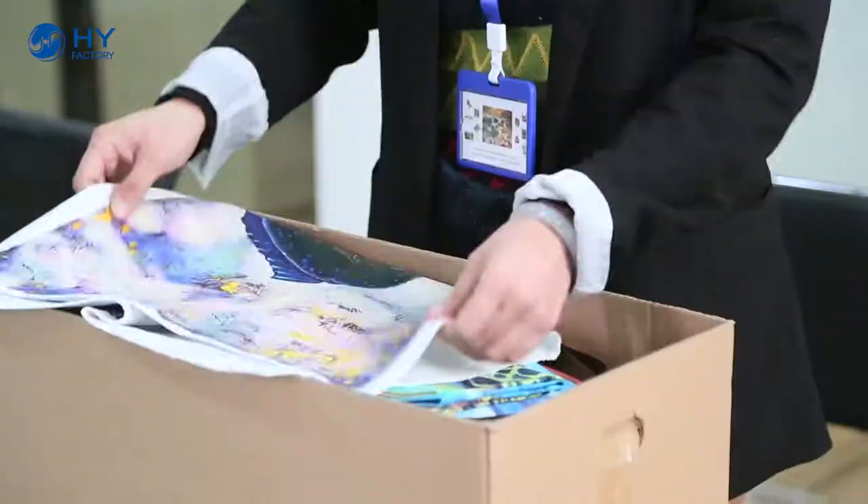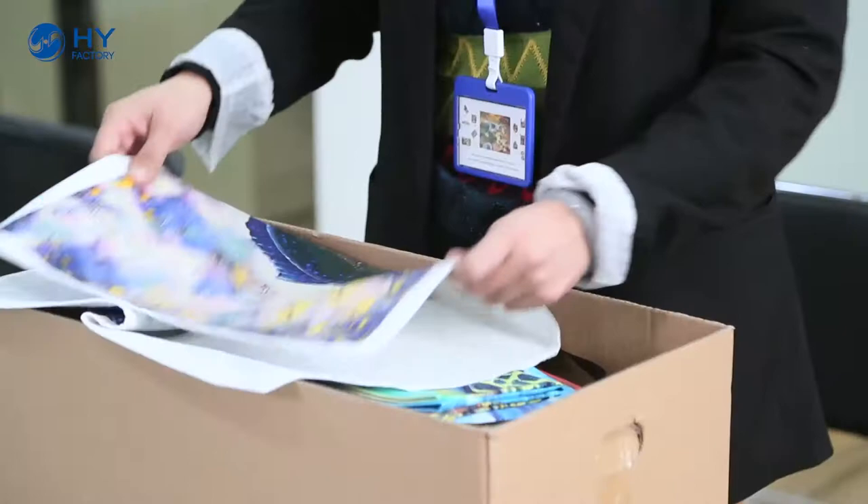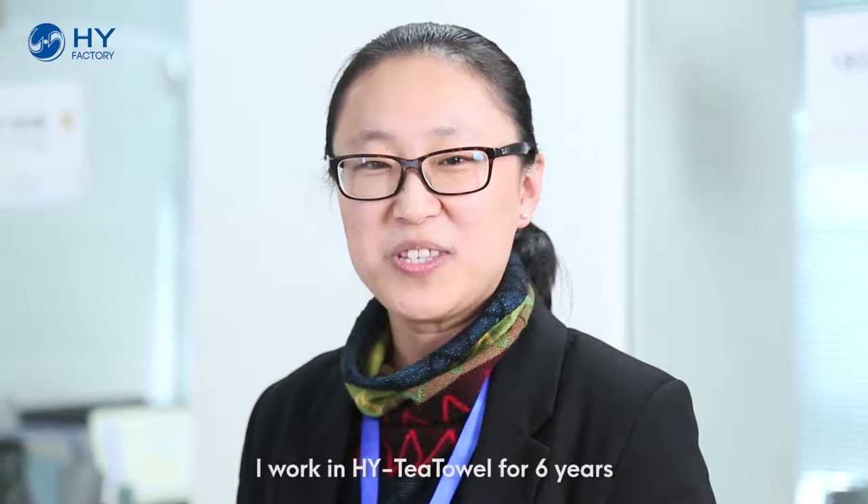Hi, this is Cindy. I've worked in the HYT for six years. Our main products are tea towels, beach towels, tote bags, apron sets, paper napkins, cushions, umbrellas, t-shirts, and so on.